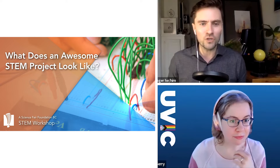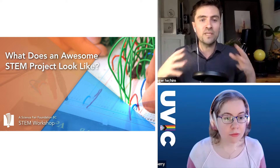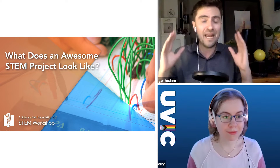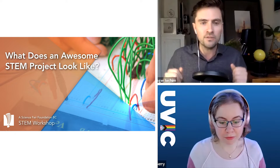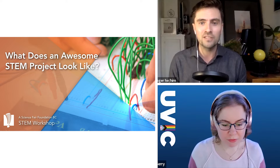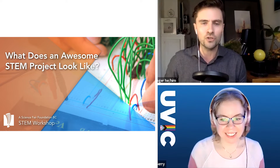Thank you all for joining us on Zoom. If you've never been in a Zoom workshop, you can react, ask questions, and turn on your microphone. There's also a chat function for questions. If at any point during this workshop you want something clarified, raise your hand in the Zoom room or put a question in the chat — we will answer all your questions as we go along and have time at the end as well.